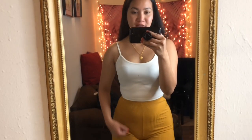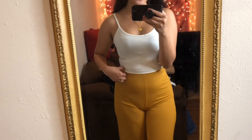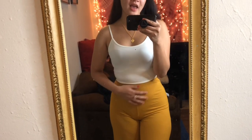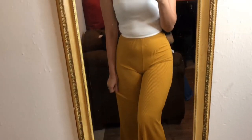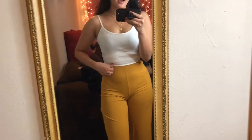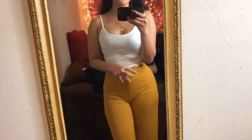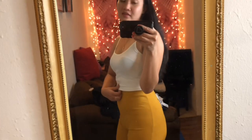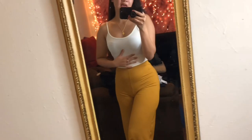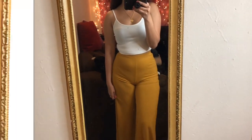The first outfit is this ribbed crop top from SHEIN — it's super cute. I didn't think it was going to fit me because it looked really tiny when I got it. The pants is also from SHEIN in a ribbed material, which I really like. It fits great — the pants are a size small and the top is a size medium. I'll have everything linked down below. The pants really hug your body and the butt area looks really really good. These outfits are perfect for summertime — very airy. I like the crop wide-legged detail. I really really like this one.